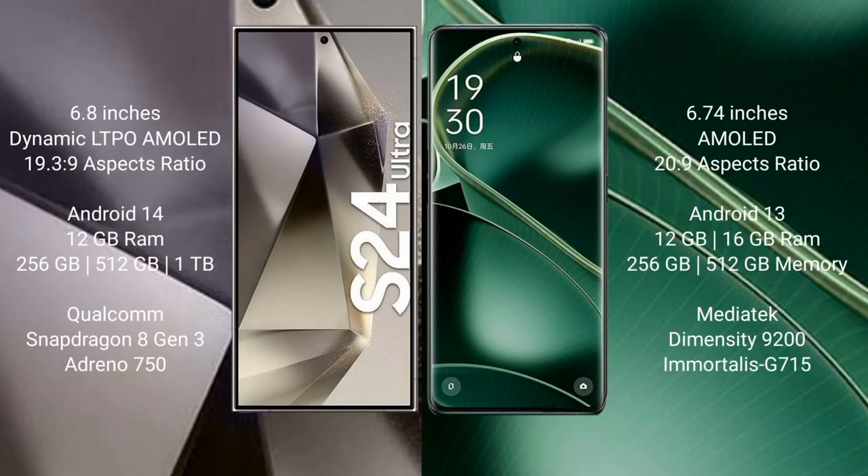Samsung Galaxy S24 Ultra comes with a 6.8-inch Dynamic LTPO AMOLED display and aspect ratio 19.5:9. OPPO Find X6 comes with a 6.74-inch AMOLED display and aspect ratio 20:9. Samsung Galaxy S24 Ultra runs on Android 14, while OPPO Find X6 runs on Android 13. The S24 Ultra comes with 12GB RAM and 256GB, 512GB, or 1TB internal storage, with Qualcomm Snapdragon 8 Gen 3 processor and Adreno 750 GPU.